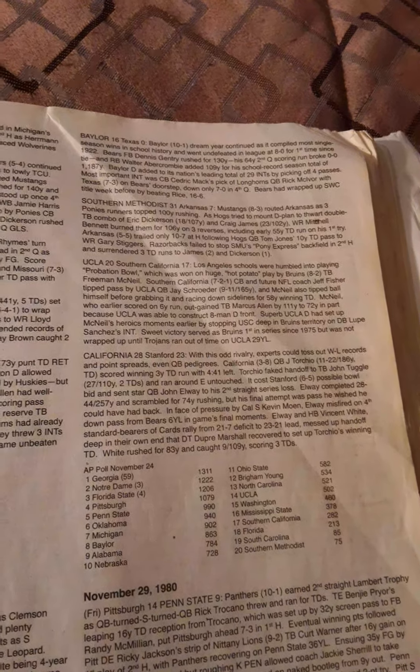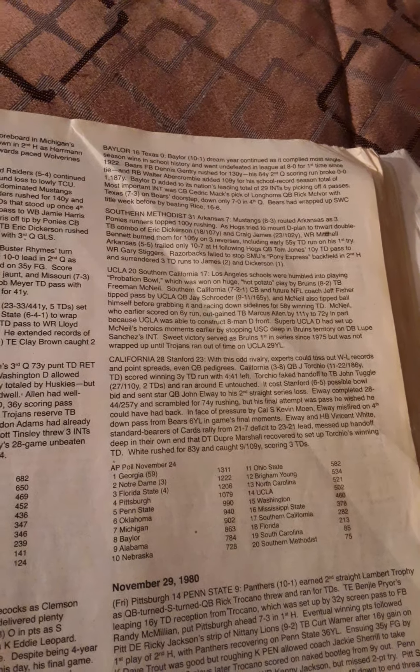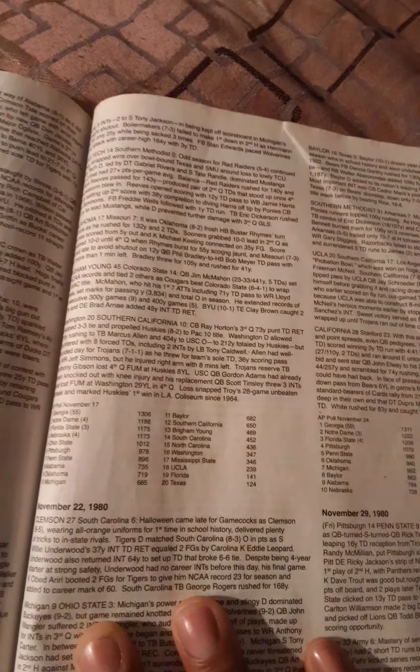UCLA, the number 18 team in the country, beat number 12 Southern California 20-17. Bruins tailback Freeman McNeil made a huge play when USC cornerback and future NFL coach Jeff Fisher tipped a pass by UCLA quarterback Jay Schroeder. McNeil also tipped the ball himself before grabbing it and racing for a 58-yard winning touchdown. McNeil, who earlier scored a 6-yard run, out-gained Marcus Allen 111 yards to 72. UCLA's superb defense set up McNeil's heroics on defensive back Lubeg Sanchez's interception. The sweet victory was the Bruins' first in the series since 1975, sealed when USC ran out of time at UCLA's 29-yard line.